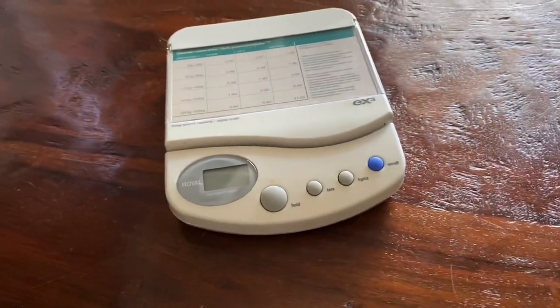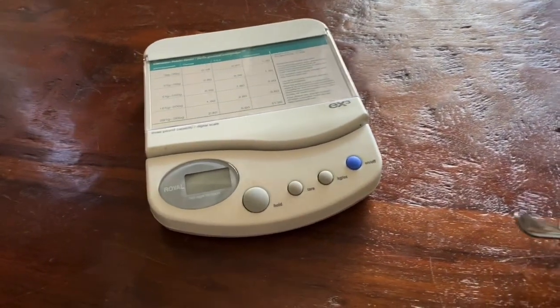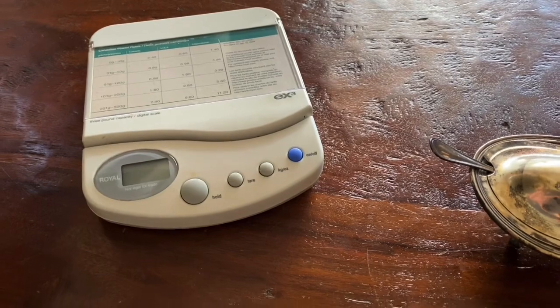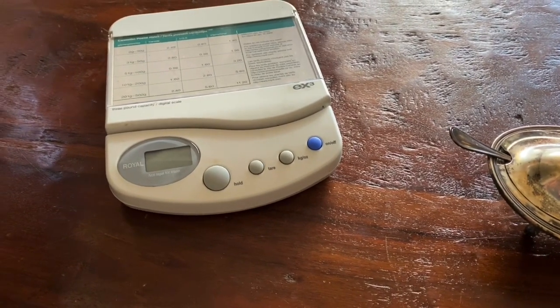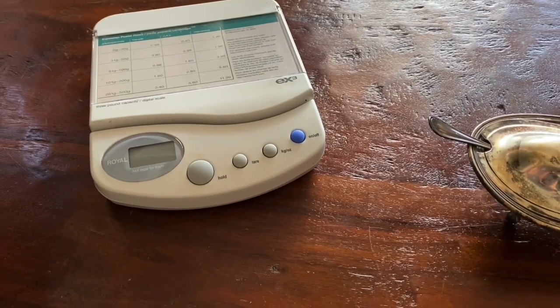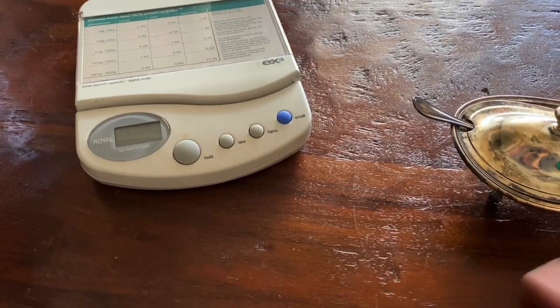So when you see my scale, you know I found some silver. Here's a funny story. My thrift store pal Mr. J texts me and shows me what he found at the Value Village just the other day.